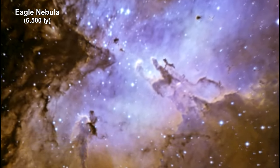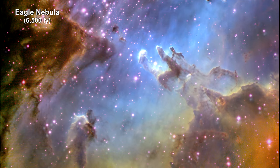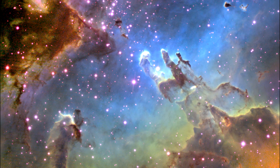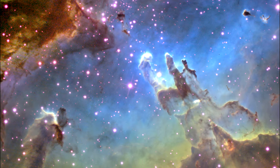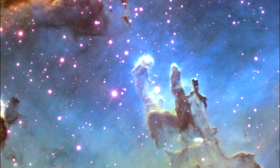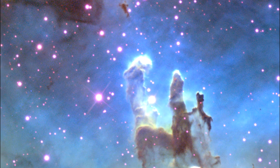The Eagle Nebula is 20 light-years wide. Inside the Eagle, there are a number of spectacular formations. These eerie, dark pillar-like structures are columns of cool interstellar hydrogen gas and dust that are also incubators for new stars.